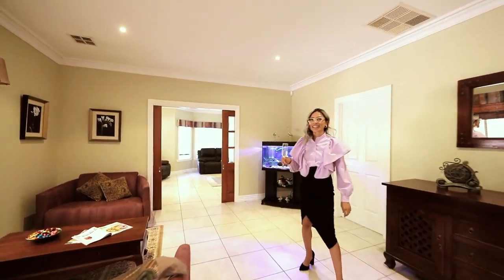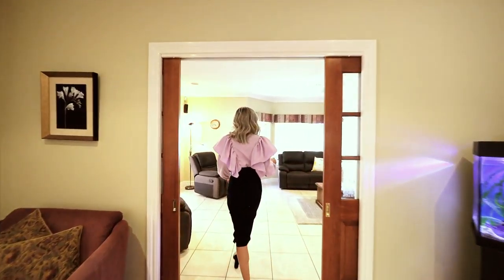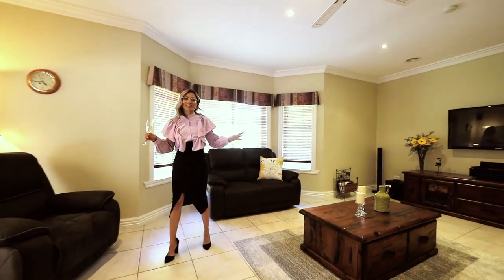Through this family area you've got the rumpus which you can use as a cinema room. It has a complete Yamaha system for your family's entertainment.